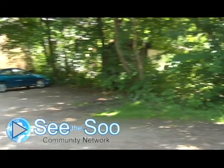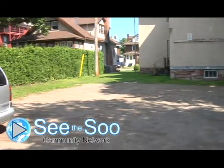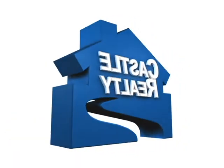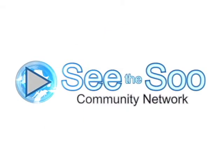For now that's it. I hope you have the idea of how this building looks, and if you have any other questions or you want to make an appointment, please call Robert from Castle Realty and he will be glad to assist you. Remember, you are watching SeeTheSue.com Community Network.